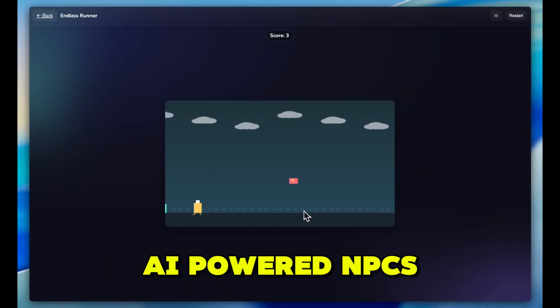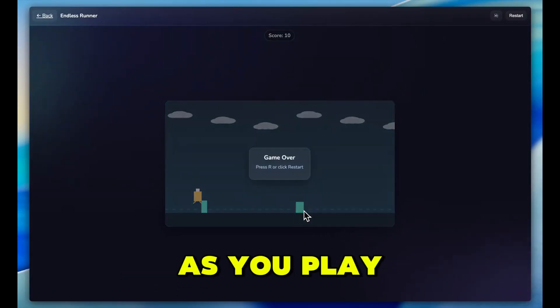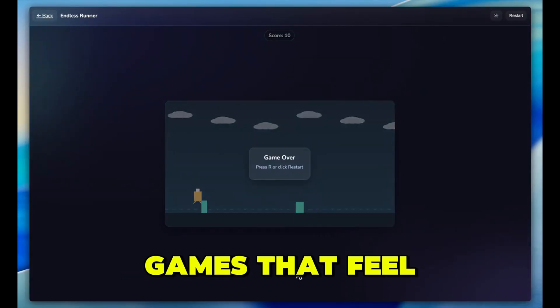And for players, AI-powered NPCs that don't repeat the same boring lines, but actually talk, react, and learn from you as you play. This isn't just a leap — it's the birth of games that feel alive.